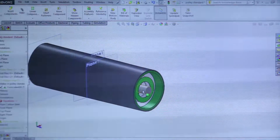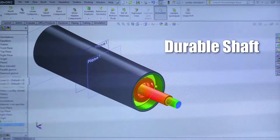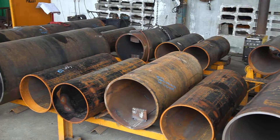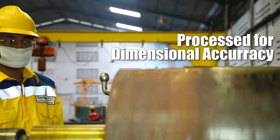Starting with the shaft, which is designed using special software to accurately calculate the stress distribution and determine the proper materials. The pulley drum is made from rolled steel plate, rolled and checked to obtain maximum accuracy.